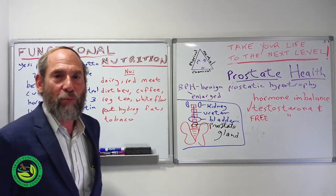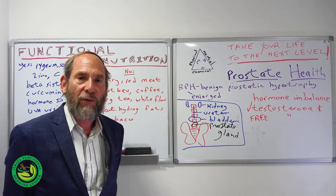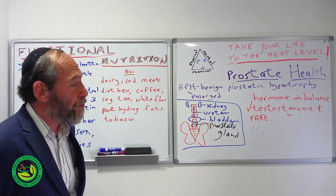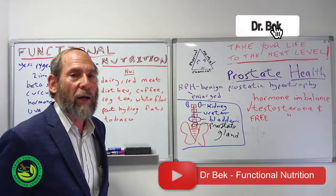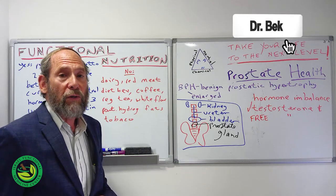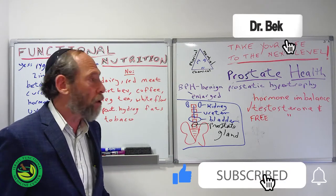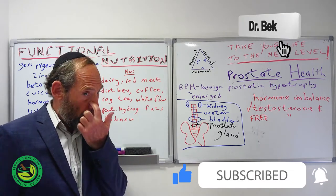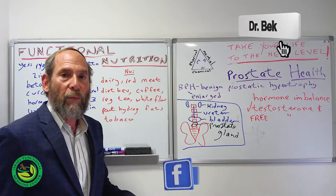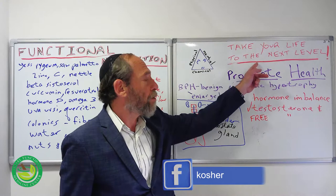Welcome back everybody, this is Dr. Bek Kosher, Functional Nutrition channel. Today our topic is prostate health. By subscribing to the channel and commenting, I'm doing prostate health by request. If you have requests for particular topics you'd like to hear about, let me know — either here on YouTube or on my Facebook page. I'm here to help you get to the next level in your life.